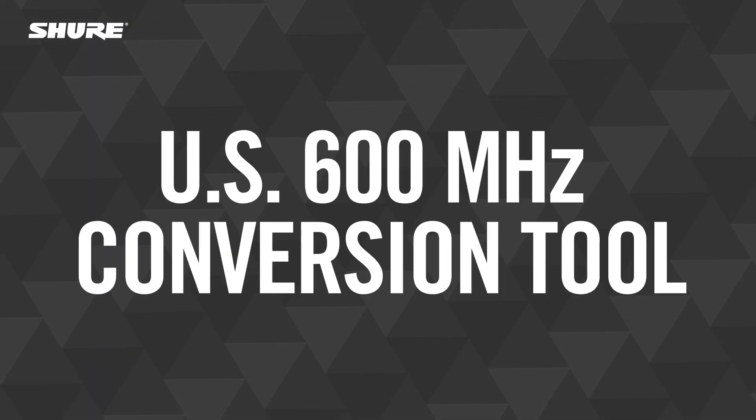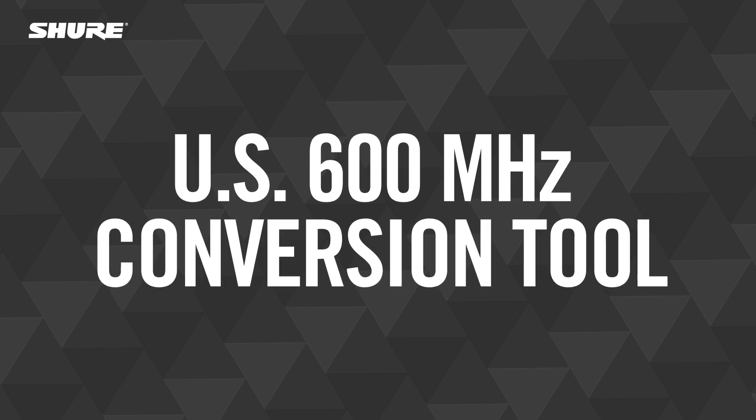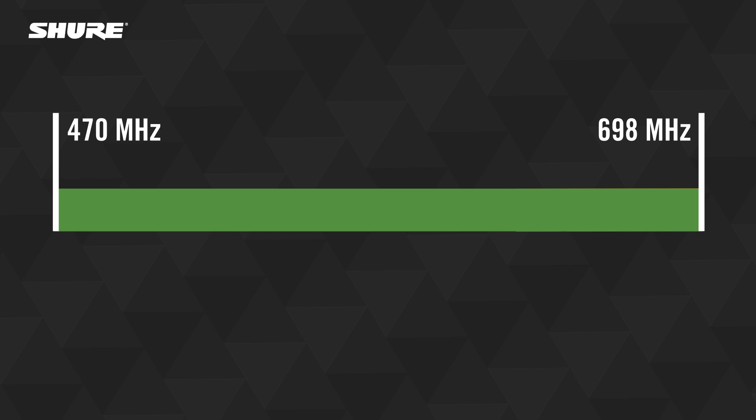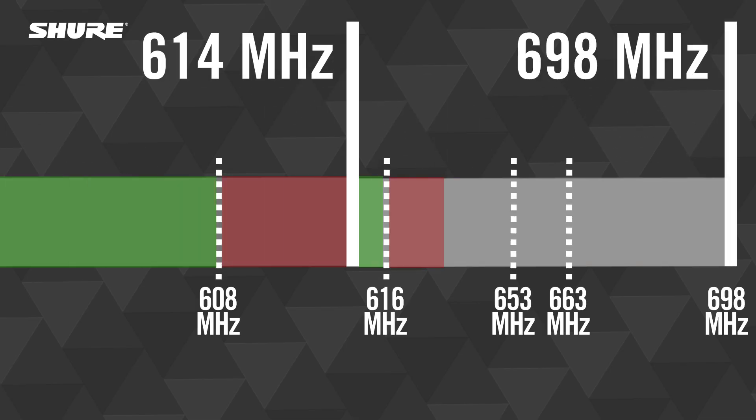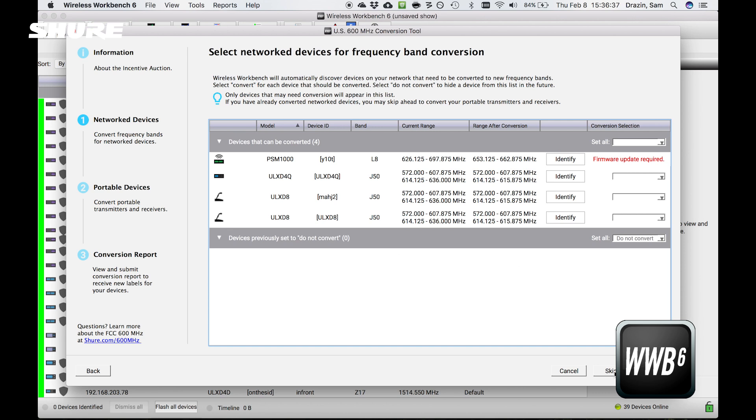To help with this transition, Shure developed a free tool that converts supported Shure network devices to new frequency bands. These new frequency bands let you keep using your existing gear in the remaining portions of the 600 MHz band that were not included in the auction. These sections of the 600 MHz band are still available for wireless devices. The U.S. 600 MHz conversion tool is available in the latest version of the Wireless Workbench software, and it includes step-by-step instructions to help you convert your devices.